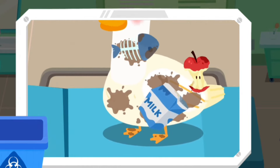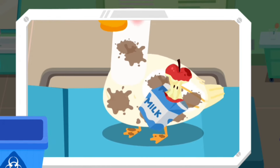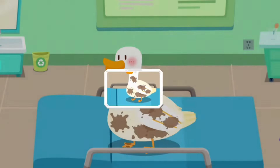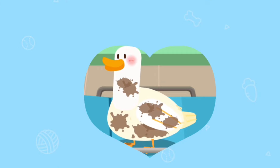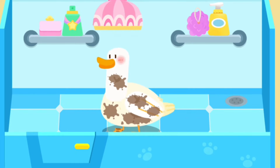The duck is also covered in trash. The duck looks dirty. Let's take it for a bath.